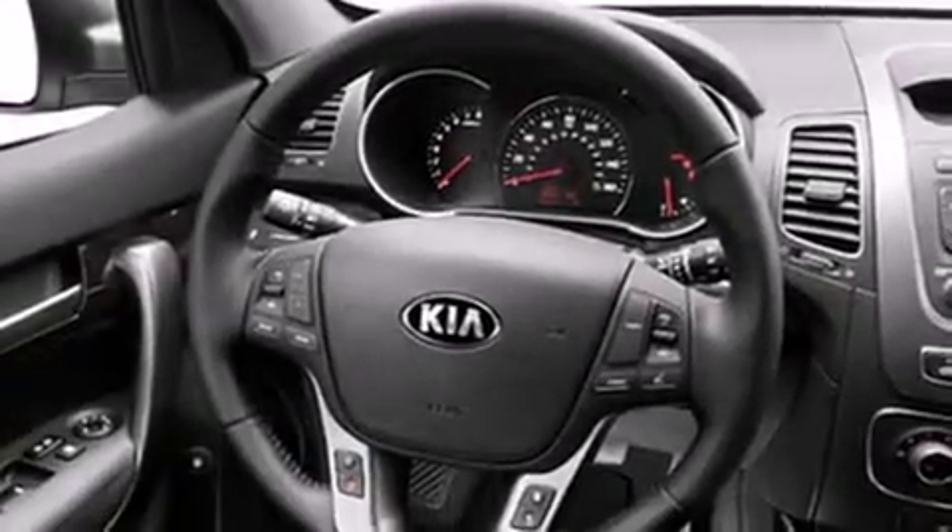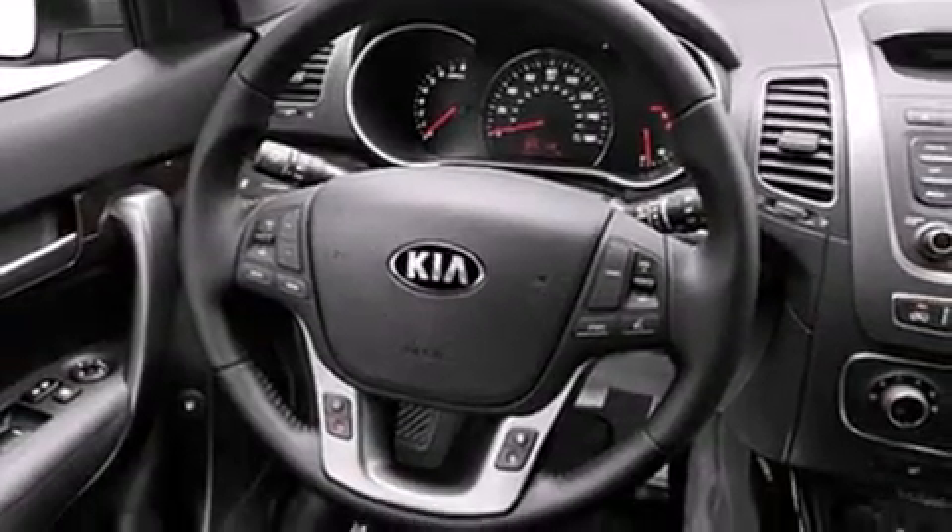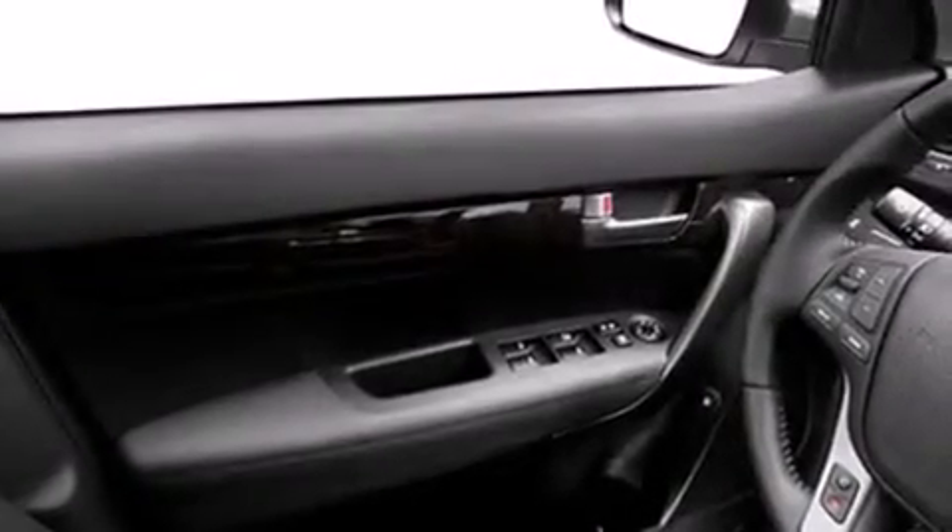Features include a low-tire pressure indicator, traction control and stability control systems, cruise control, dual airbags, three-point rear seat belts, rear seat child-proof door locks, air conditioning, a folding rear seat, full power accessories, and satellite radio.